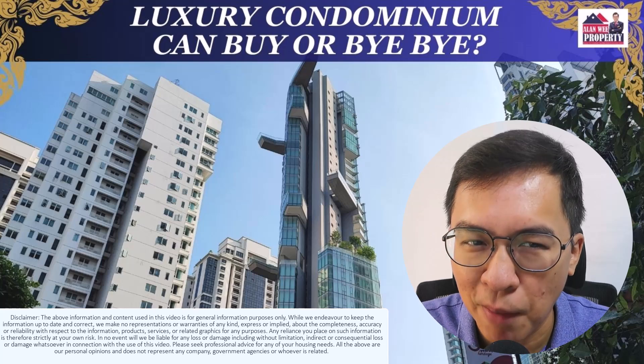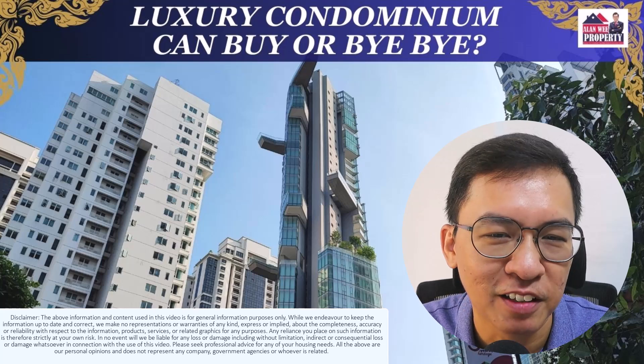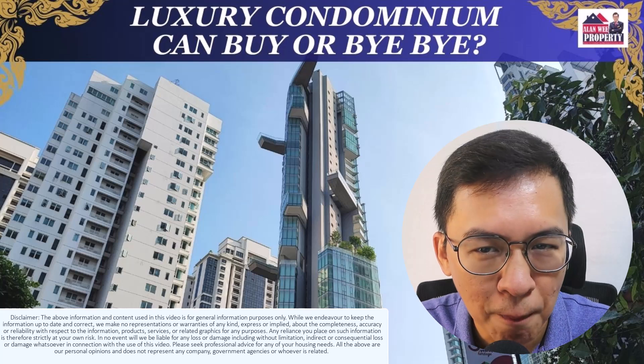Luxury condominiums — can buy or buy-buy? Hi, my name is Alan from Alan Wee Property. Welcome back to my YouTube channel.